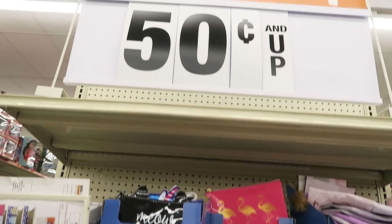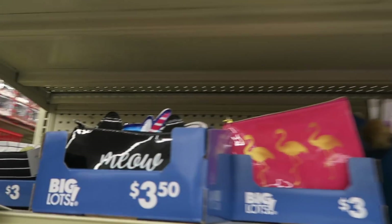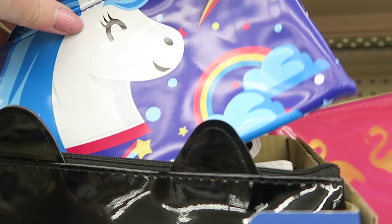Hi y'all, we are at Big Lots and we are checking out their back-to-school supplies. Checking out the little pencil holders.